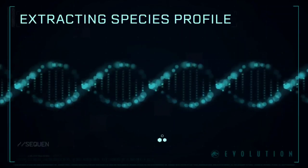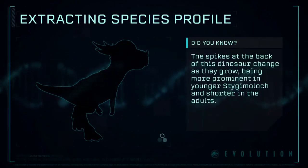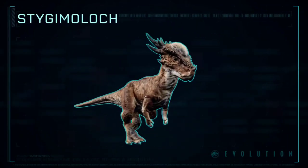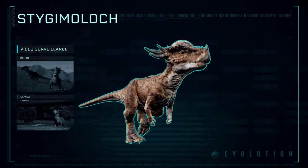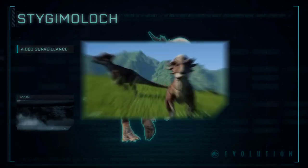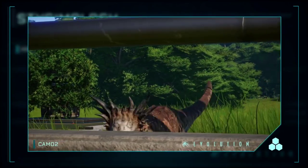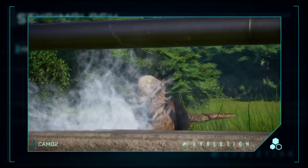Extracting Species Profile: Stygimoloch — a genus of pachycephalosaurid dinosaur from the end of the Cretaceous period. Its name refers to its bizarre head adornment and translates to River Styx demon.